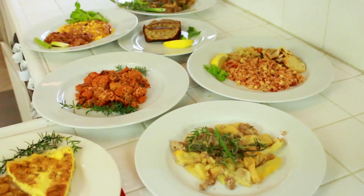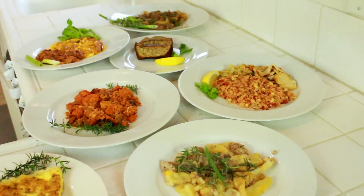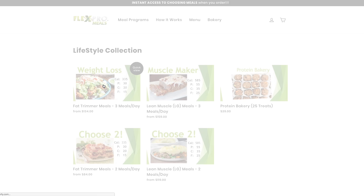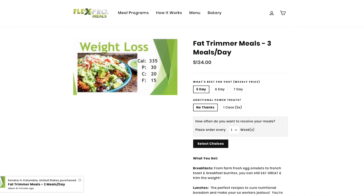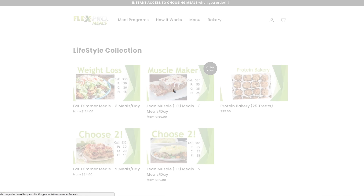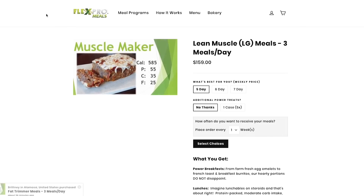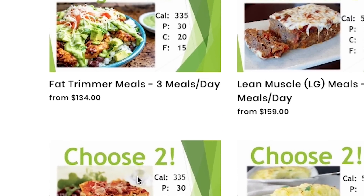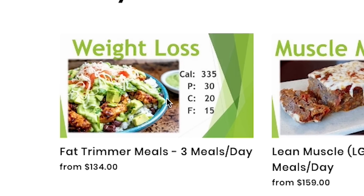What I really liked about Flex Pro Meals was that besides just me and my diet, I could order meals for my kids who want to build muscle. They've got a number of different meal programs — the weight loss program for me and the muscle maker program for my kids. For the fat trimmer they have two types: two meals a day or three meals a day, since I can handle breakfast on my own.